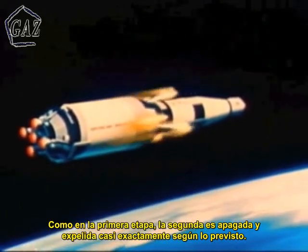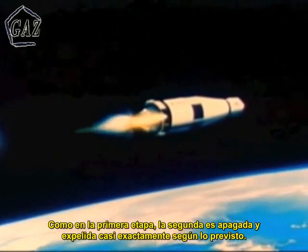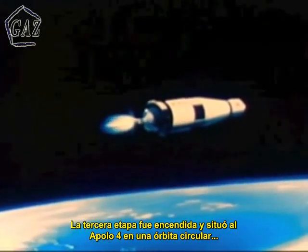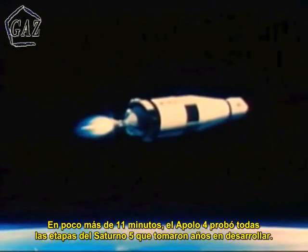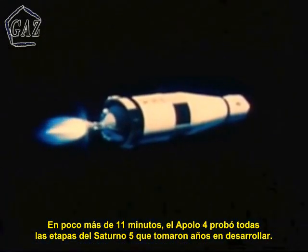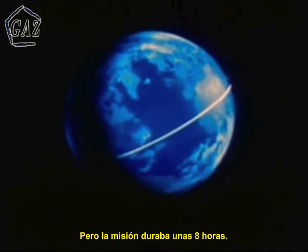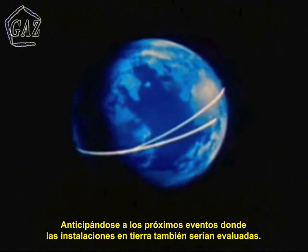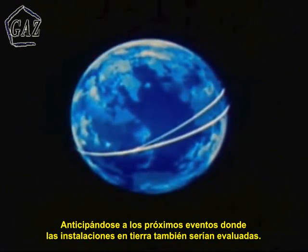Like the first stage, the second stage cut off and separated almost exactly on schedule. The third stage ignited and inserted Apollo 4 into a circular orbit where it would remain for some three hours. In slightly more than 11 minutes, Apollo 4 had proved out Saturn stages that had required years to develop. But the mission had over eight hours to go. Now the orbiting Apollo 4 had to be checked out remotely in anticipation of the next series of events, and ground support facilities had to be evaluated.